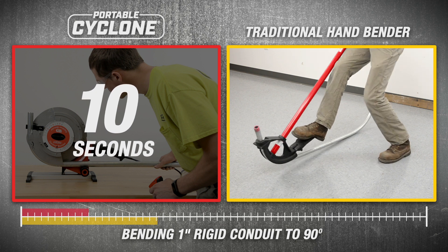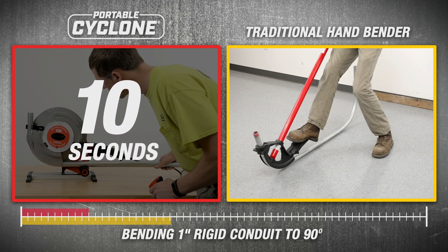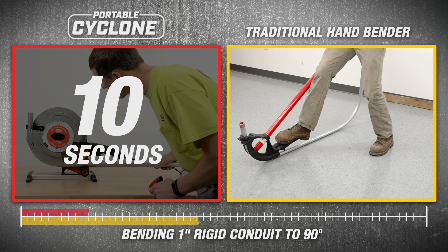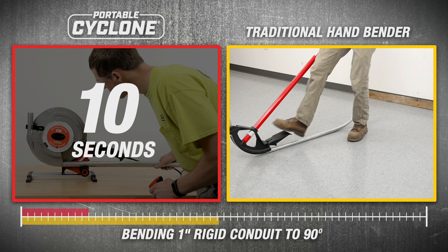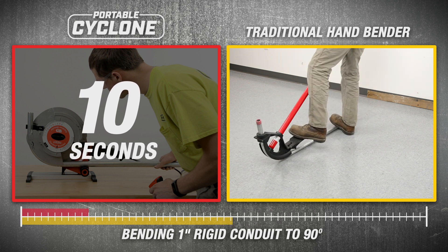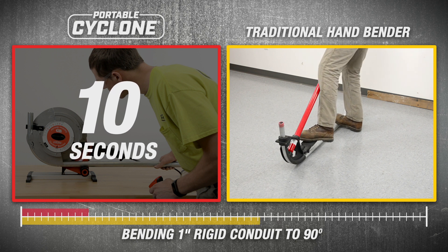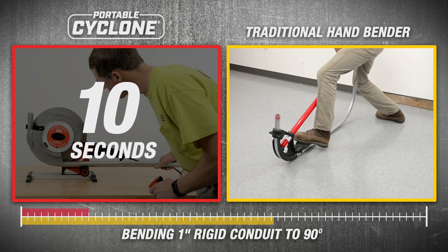When compared to traditional hand benders, the Portable Cyclone outperforms the competition with ease. Eliminate fatigue and reduce the risk of injury with the Portable Cyclone.